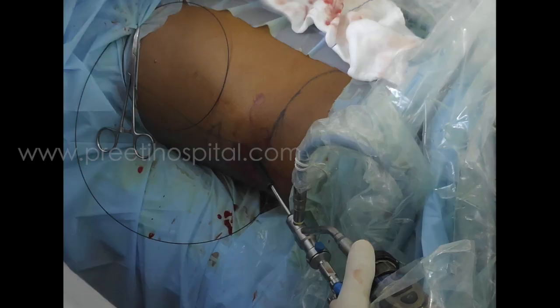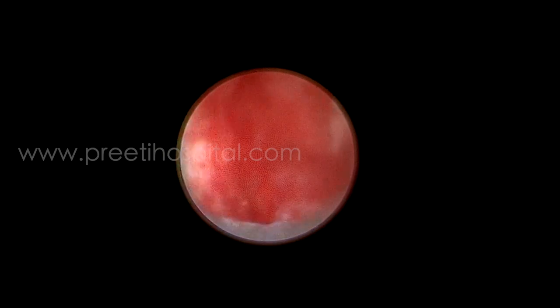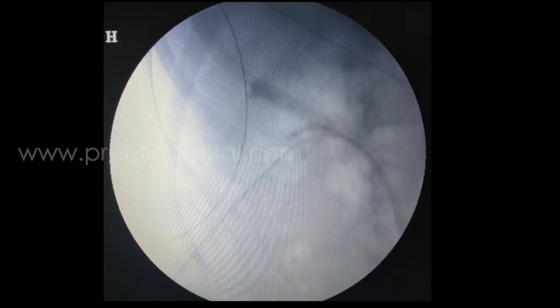After removing the inferior calyx stone, puncturing the middle and upper calyx may not be easy. So in that case, RIRS is useful — hence ECIRS. Here we are not able to turn with this small nephroscope either; if you force it, it may tear the infundibulum in such cases.